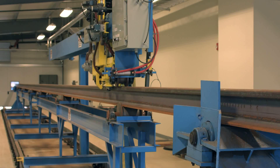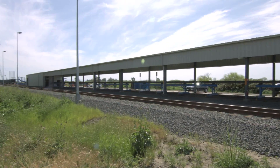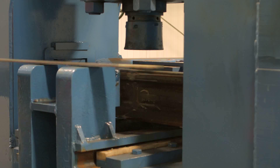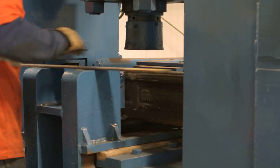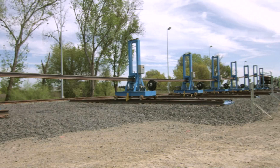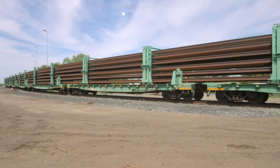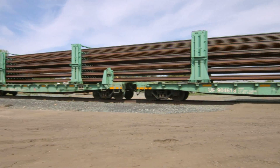It then moves the rail down the line, through an air cooling section, and into the inspection building, where the rail is ground down and straightened. Finally, the rails are loaded onto specially designed rail cars for site-specific delivery. Within days, the rail car is filled with the 1,920-foot rails and shipped off to its destination.